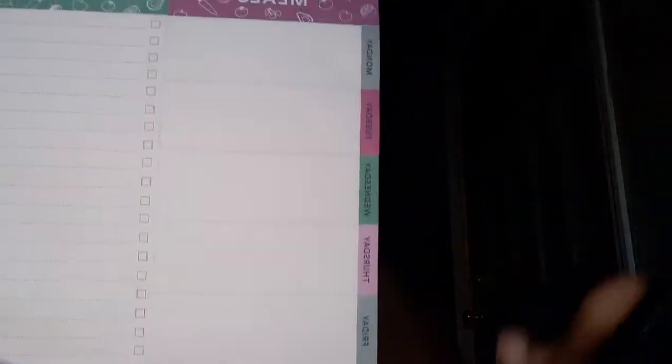I'm going to make copies of the pantry stuff, the daily to-do list, and the freezer inventory. This meal planner already has magnets so it's going to hang on the refrigerator — I can write down what I need right away because there's a shopping list on this side.